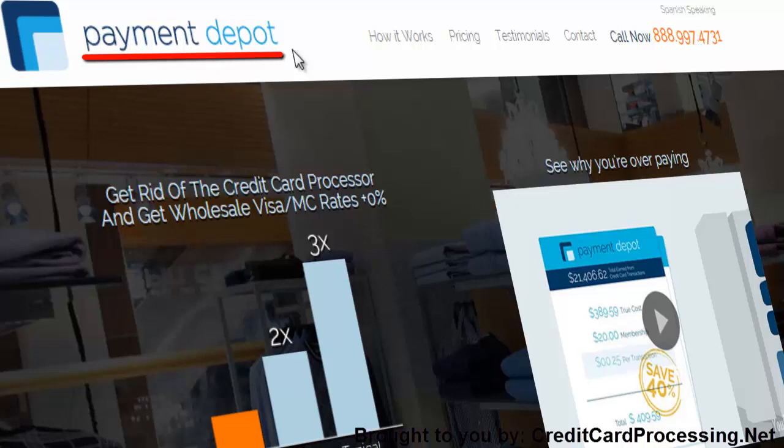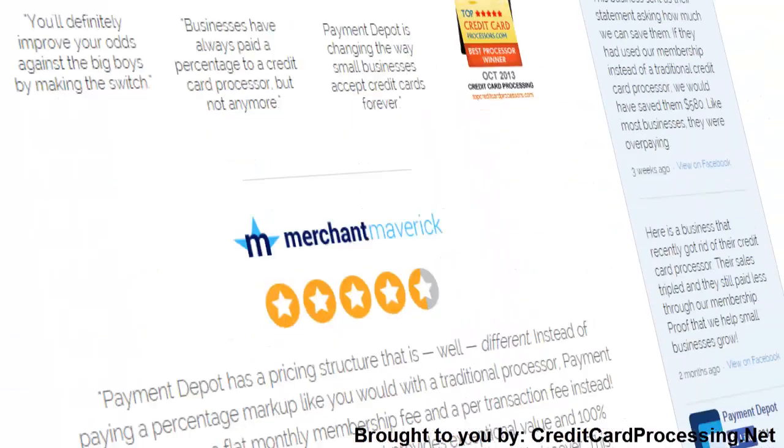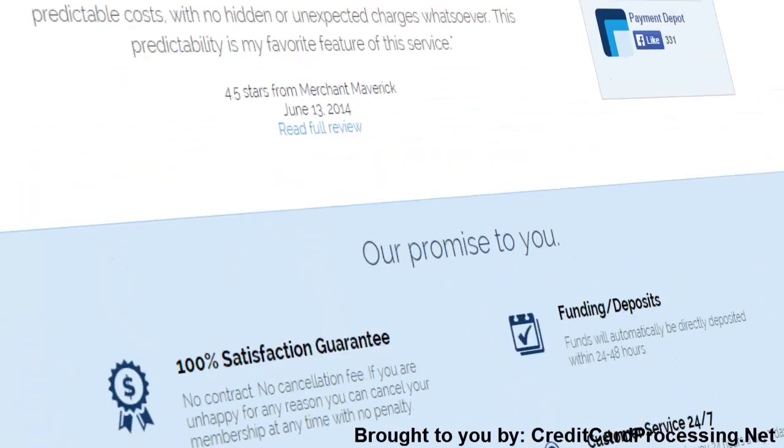The company does this by charging a general monthly subscription rate and a per transaction flat rate, which makes the cost of processing with the company undeniably easy to figure out. With a 100% satisfaction guarantee and 24-7 customer service to boot, they might actually be able to deliver the care and attention you're looking for as well.